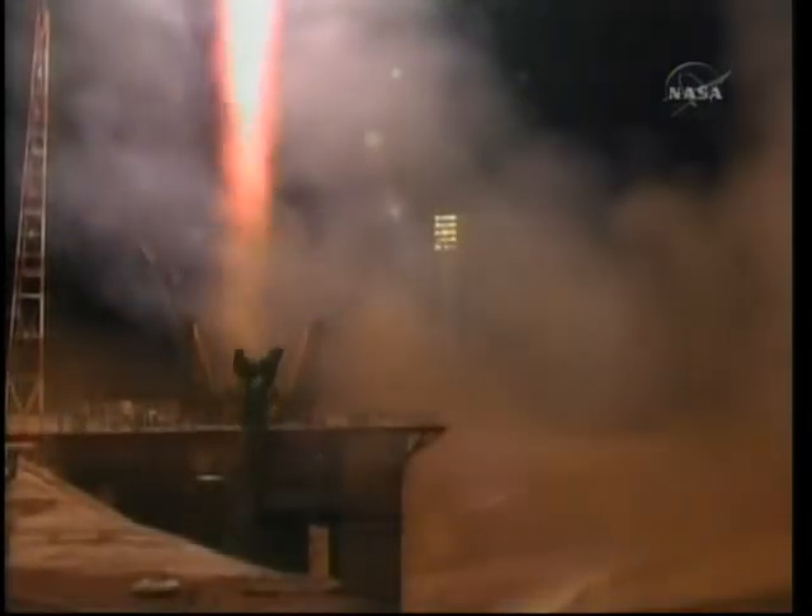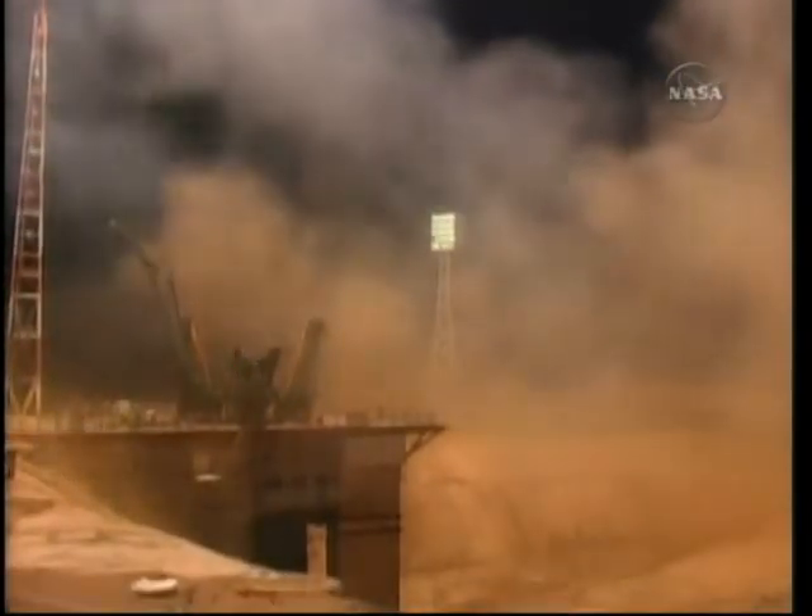Shannon Walker, Fyodor Yurchikin, and Doug Wheelock begin their journey on the 100th launch on behalf of the International Space Station.